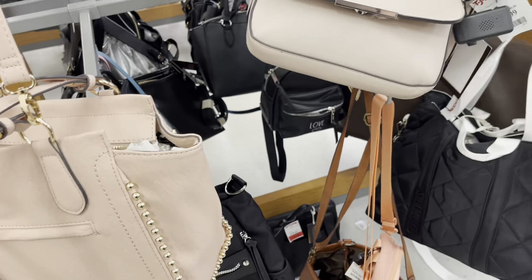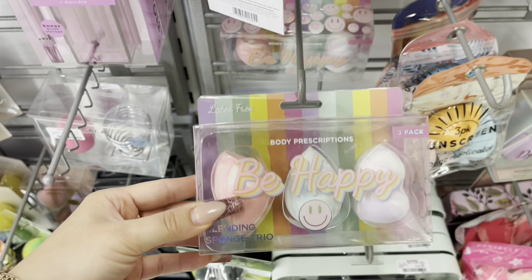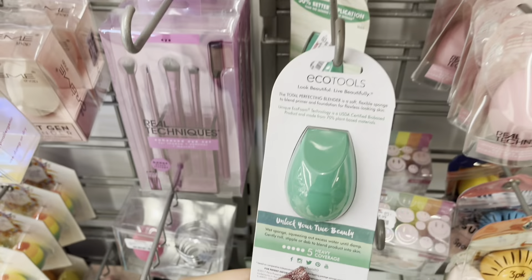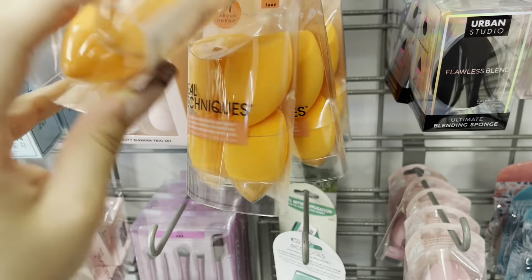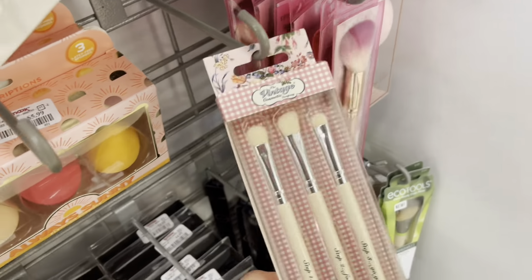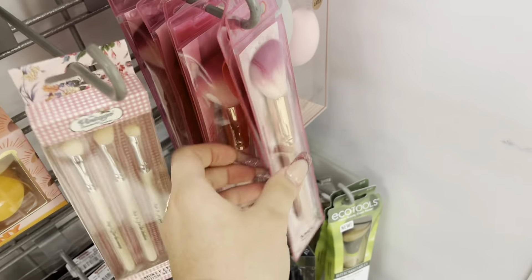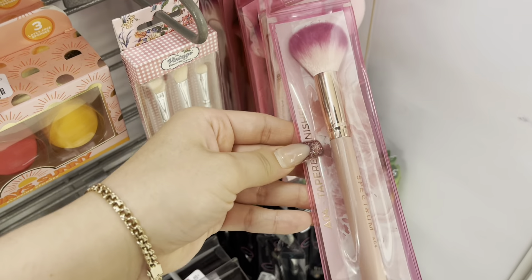These sponges by Body Prescriptions are $5.99. Some EcoTools ones for $2.99, and then they also have the four-pack of Real Techniques for $11.99. Some brushes — these are by The Vintage Cosmetics for $4.99, they're so pretty, like pink and ombre. These ones are by Spectrum, also $4.99.